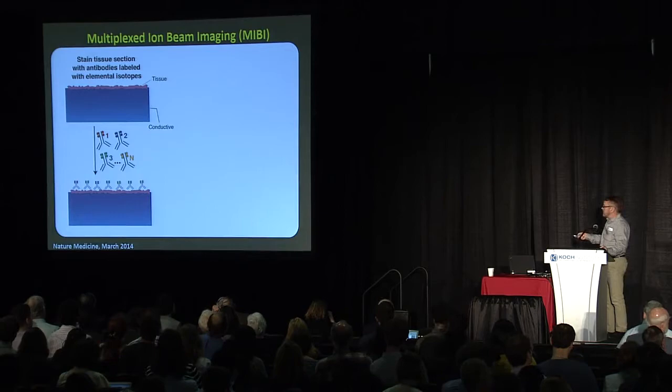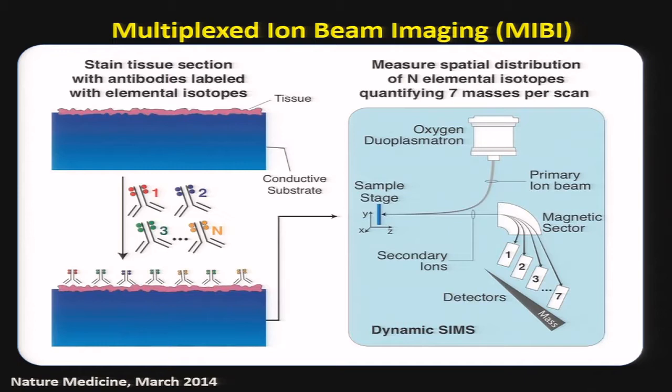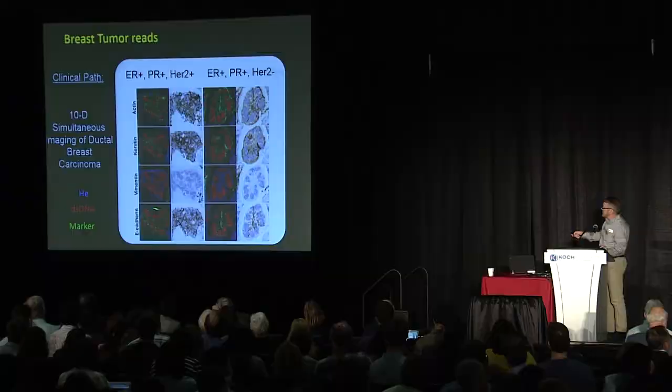The way MIBI works is we take traditional tissue slices — archival, paraffin, whatever — stain them with our isotope-tagged antibodies, and rather than imaging by ICP-MS, we use secondary ion mass spectrometry to burrow furrows into the tissue about 10 nanometers deep, and depending on the ion beam, anywhere from 50 to 100 nanometers wide. We then use a magnetic sector to separate the ions and reconstruct the images.